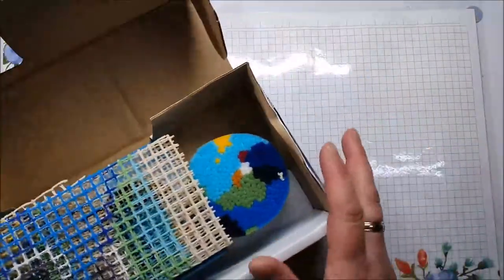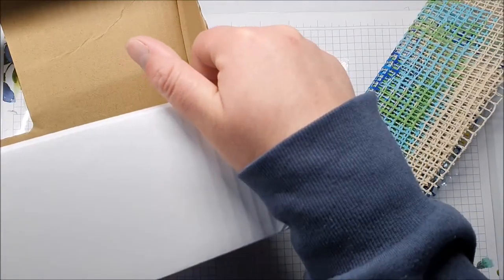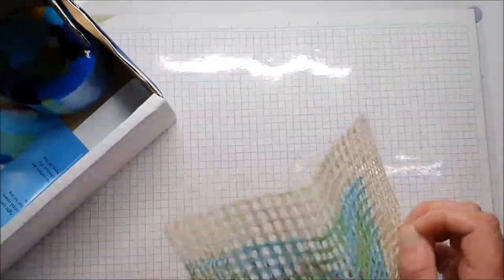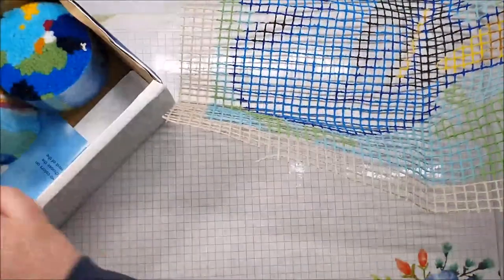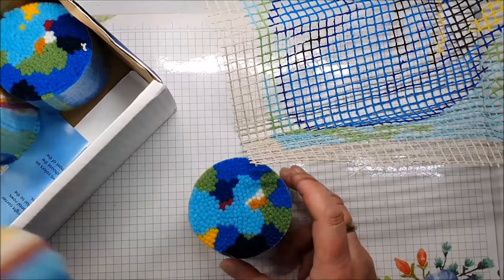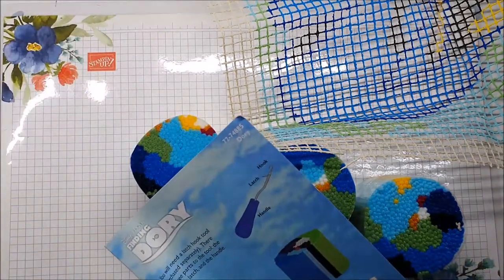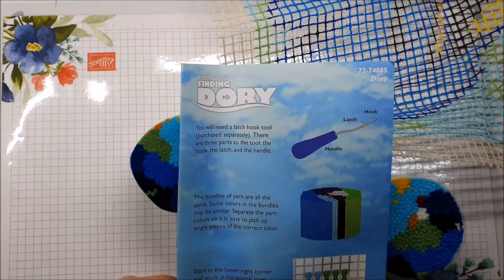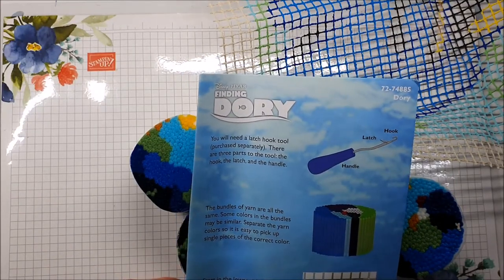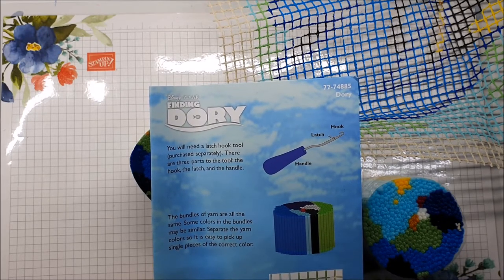Let's see - I have no idea how this all works. What's it meant to be? Latch hook... okay so it's just quite a thick canvas. There you go, there's Dory! And then you get all your threads - there's four lots of threads. Oh, I need a latch hook tool - I need to purchase it separately. So I will have to go up to Spotlight and buy myself a latch hook. There are three parts: the hook, the latch and the handle.